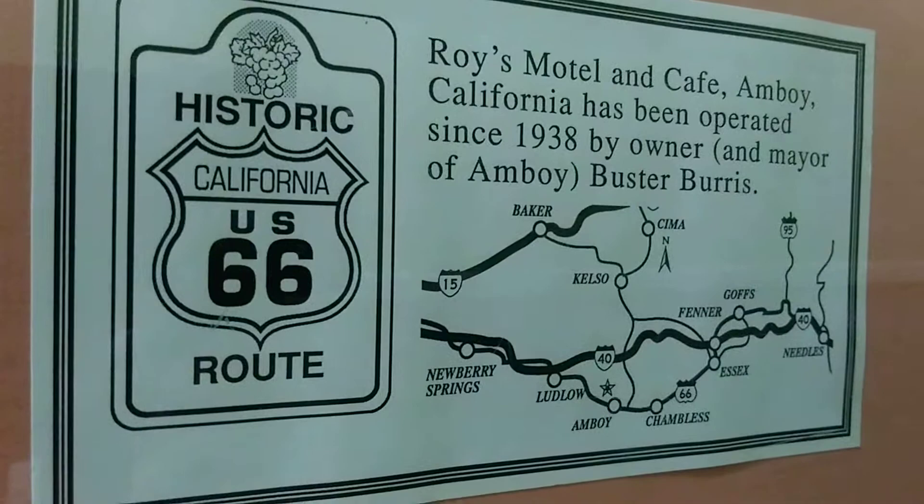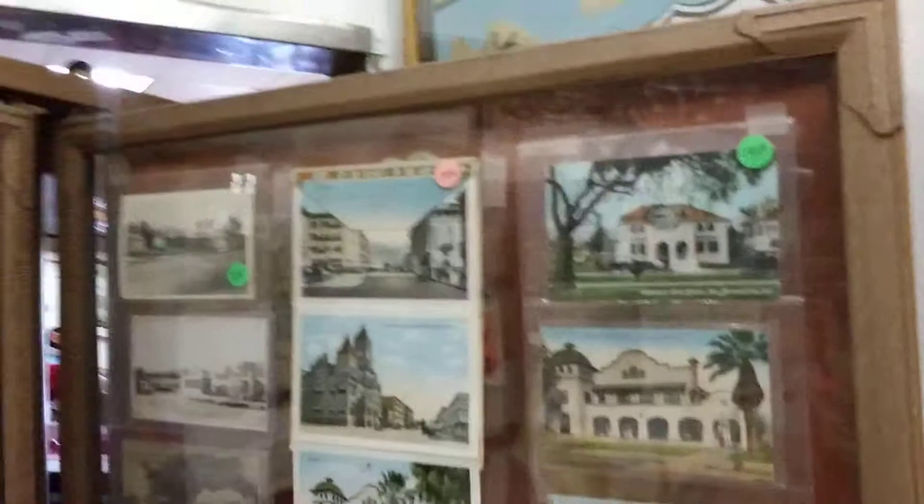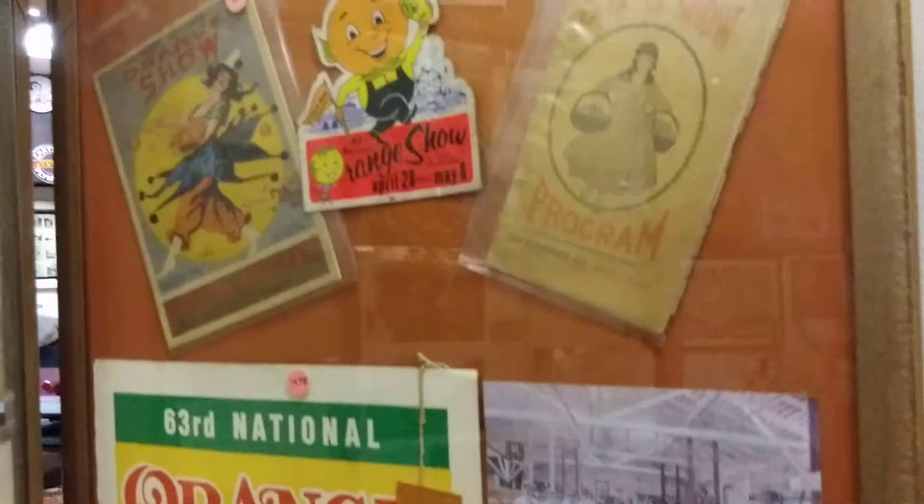Roy's Motel and Cafe in Amboy, California. We are in San Bernardino — there we go. They have the National Orange Show, which is like the fair out here.